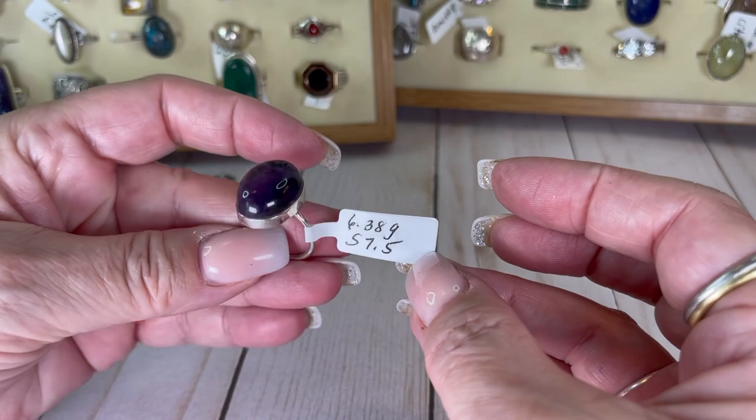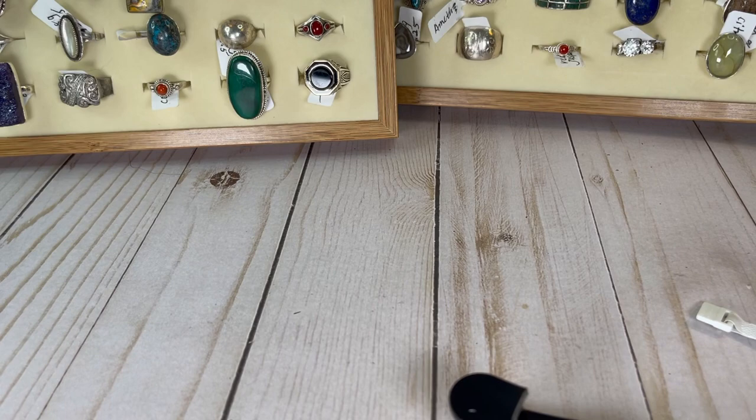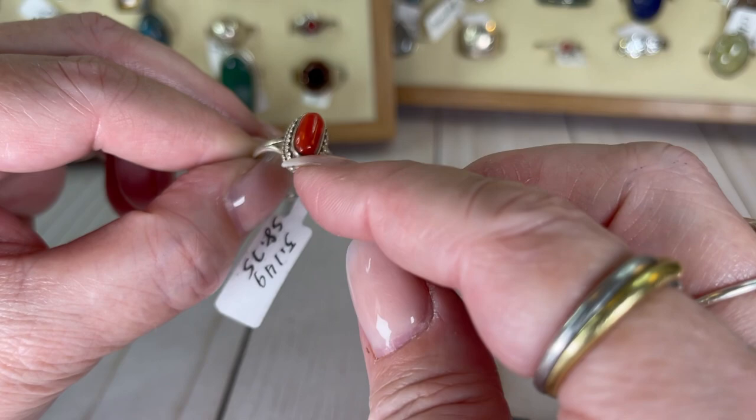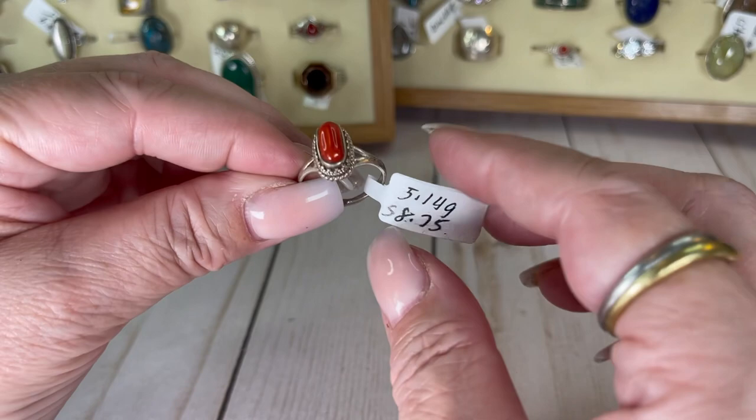I believe this one to be coral — could be red jasper, I apologize. I'm not sure. It's an amazing setting — the shape of it makes me think coral. It's an eight and three quarter and I would do this one for $16.